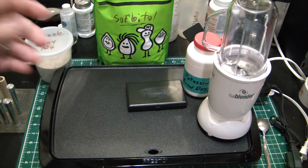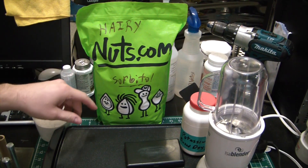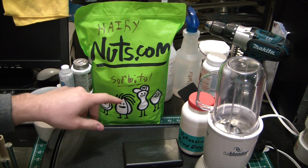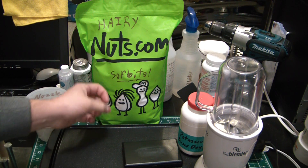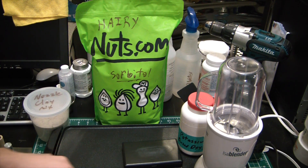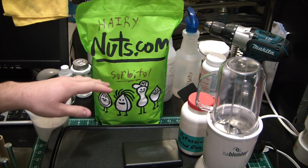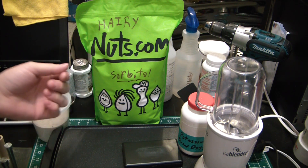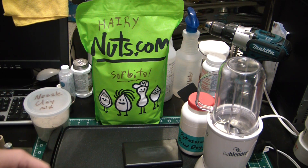You can see here I got my big thing of sorbitol from Hairynuts.com. Not sure what else they sell, but I grabbed a lifetime supply of sorbitol and it was pretty cheap. Sorbitol is really nice — it's actually a sugar alcohol. If you eat it, it'll basically make you have an intestinal exorcism. You'll be having one hell of a time on the shitter.